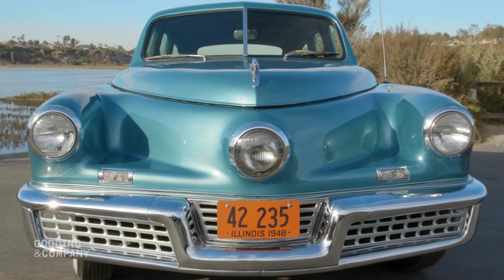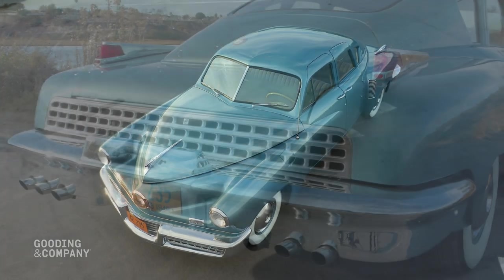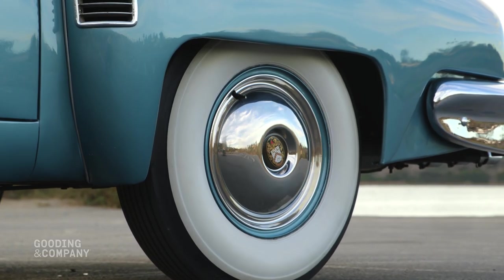Tucker still owned this Model 48 when the company assets were liquidated in late 1950, with only 339 miles on its odometer, indicating that this car may have been used as a demonstrator by the Tucker marketing department in the heyday of the company.